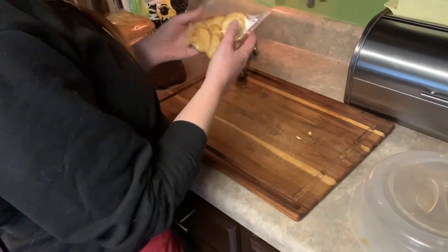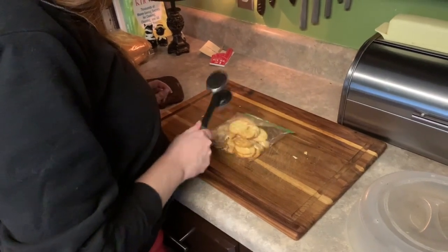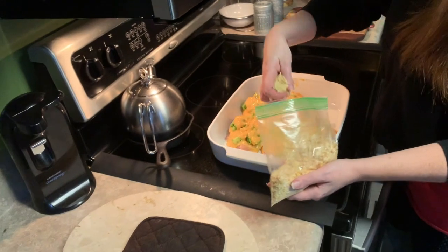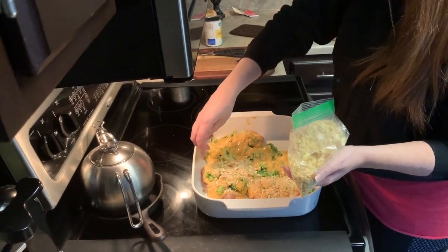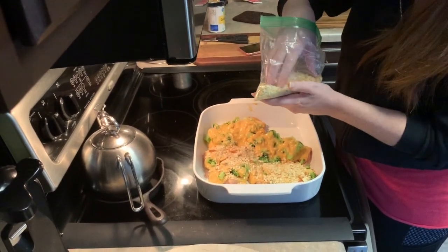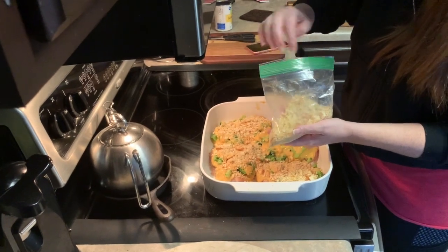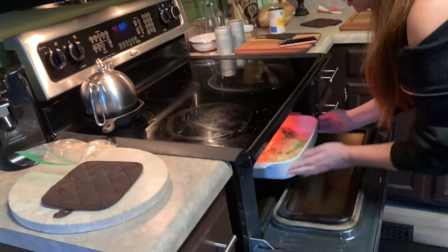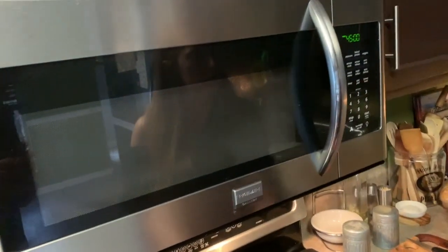Now for the topping, take about a little more than half a sleeve of Ritz crackers, put them in a Ziploc bag, take a little hammer, and break them all up. Then just take them and cover the top for your crunchies. Another option if you like it extra buttery: take about half a stick of melted butter, mix it with the crushed crackers, and then throw them on top. Then put it in the oven for 45 minutes.